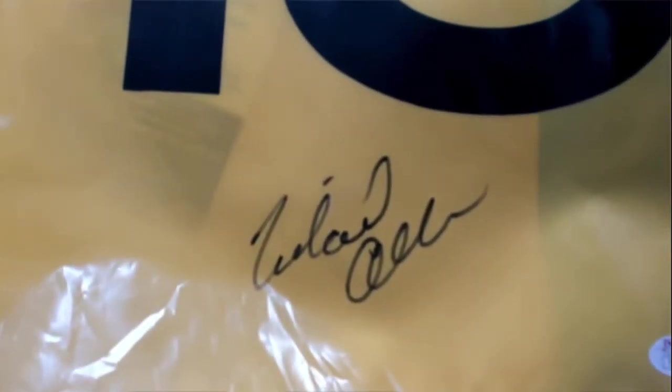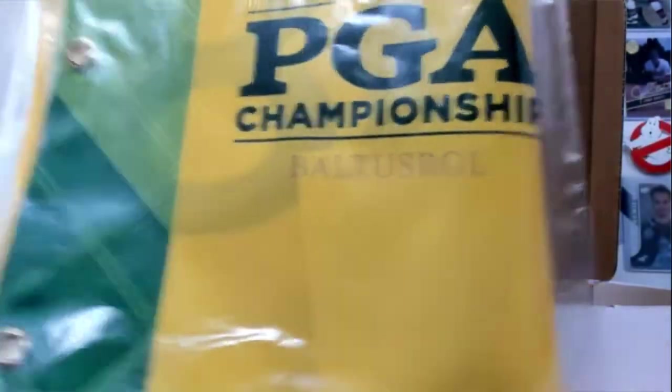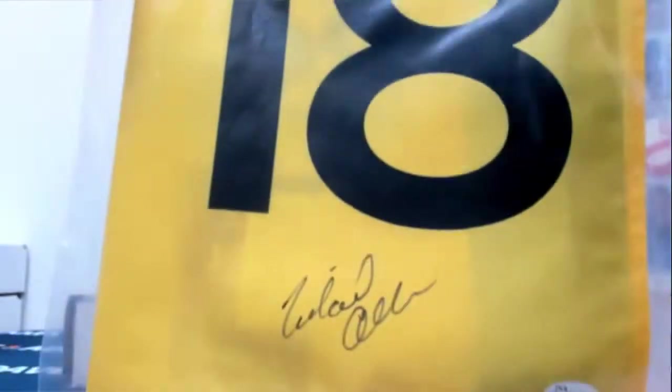Box 5 — so light, nothing in it. We have a Michael Allen, and this is a PGA Championship 2016 flag, hole 18.